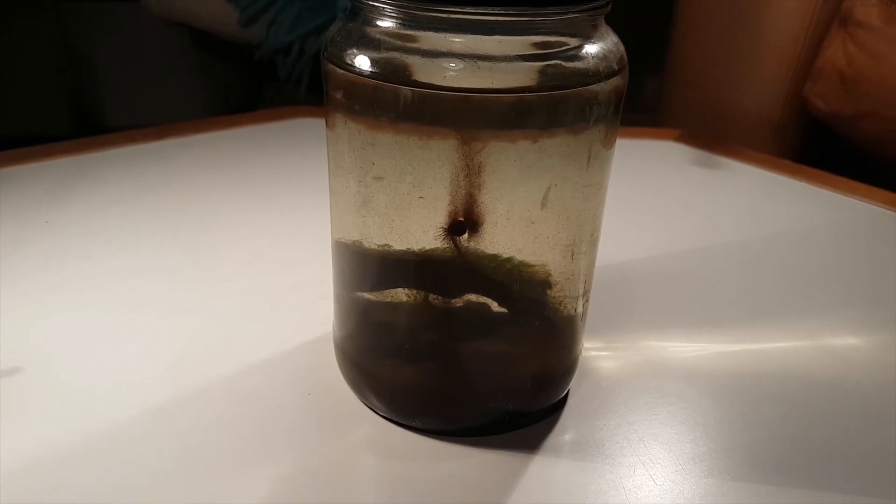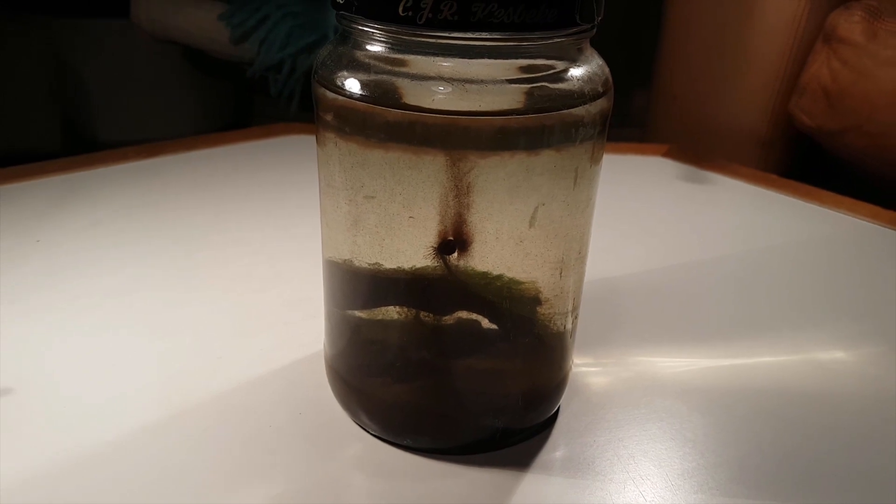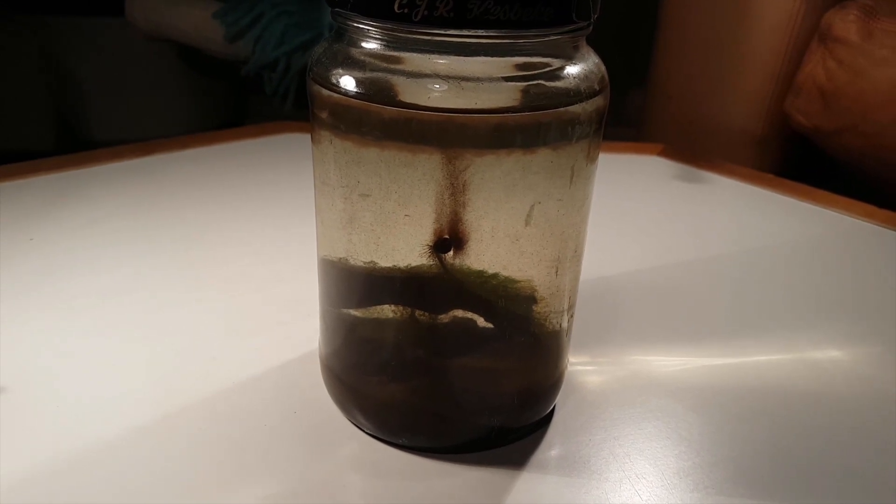Today is January 21st, which means I'm going to take a look at this ecosphere, which has now been sealed for a little over a month.